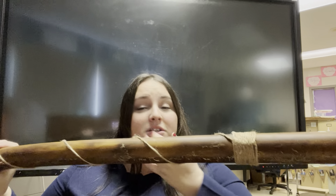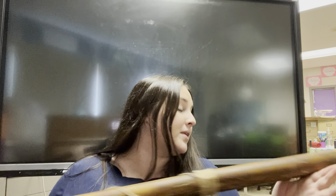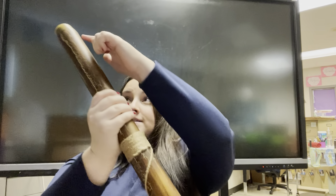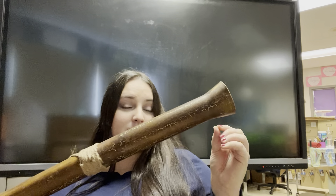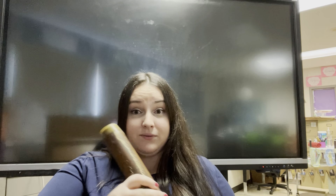The didgeridoo doesn't make very many different sounds, but it makes a really cool sound. You play it by putting this end — the waxy end — into your mouth. Your mouth goes on the inside of the mouthpiece and you buzz or you blow into it. The sound travels all the way down and out of the bell end, which gets bigger at the end — that's why it's called a bell.